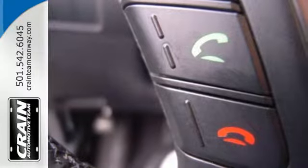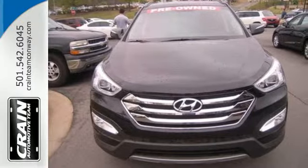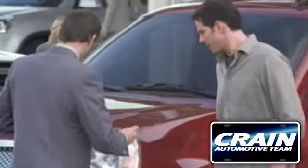Flexibility and style reigns supreme in this Santa Fe. Come on in and take it for a spin today. Visit us anytime at craneteam.com.